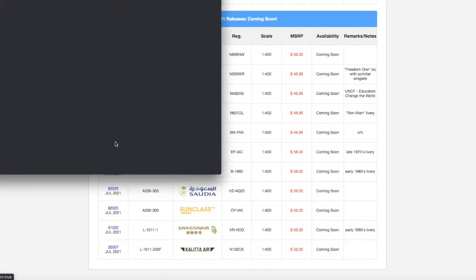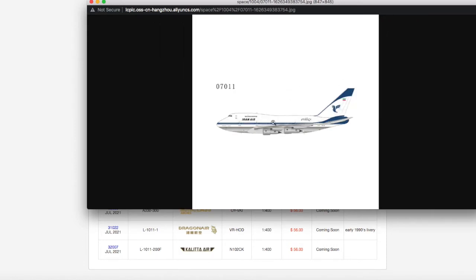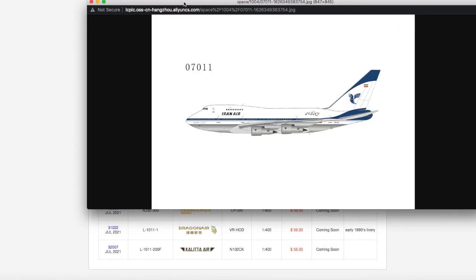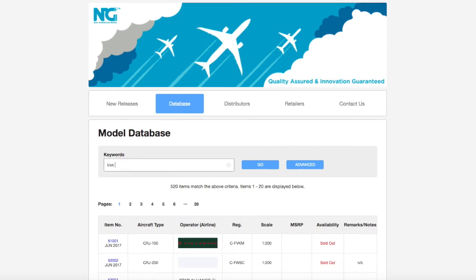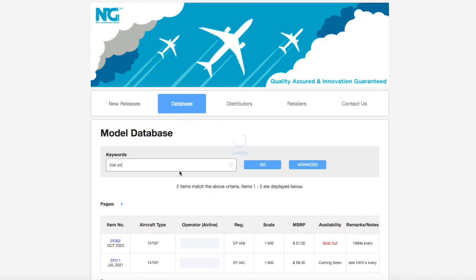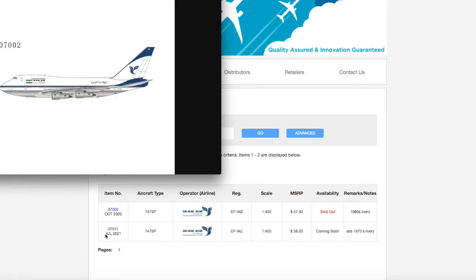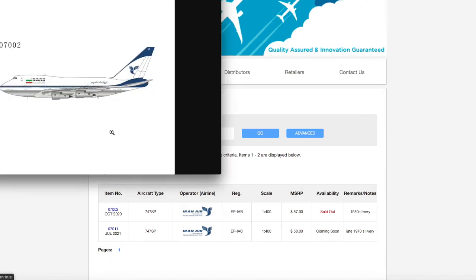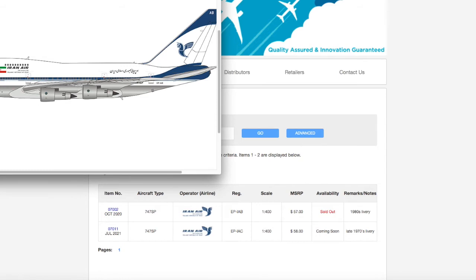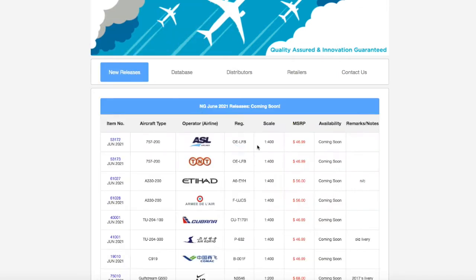Moving on, we have this Iran Air 747 SP. I'm pretty sure NG already released this. Checking their database — yes, I think this is a re-release. The previous one was in the 1980s livery, and this new one is the 1970s livery. They look almost identical — the main difference is just the flag on the tail.